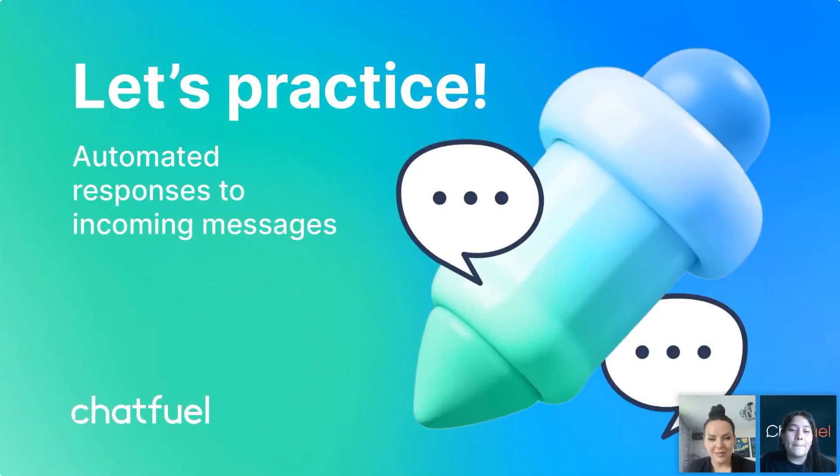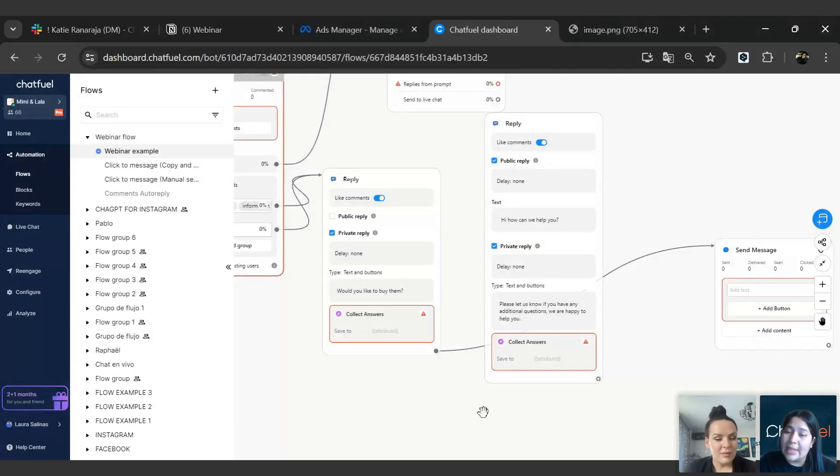We are going to practice right now. For this practice, we're going to learn how to set up an automated reply. This is not going to take much time with Chatfuel, and I'm going to show you how to do it. I'm going to switch to my bot. The process is the same — you need to go to your bot, then click on Automation, then click on Flows.